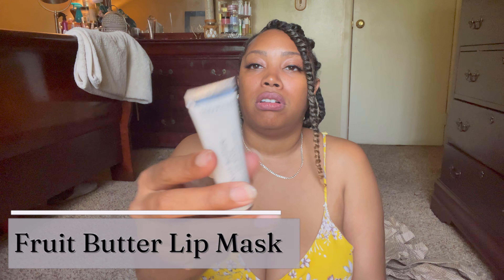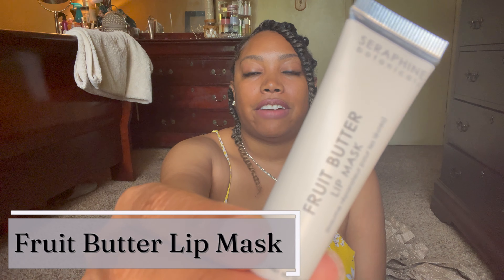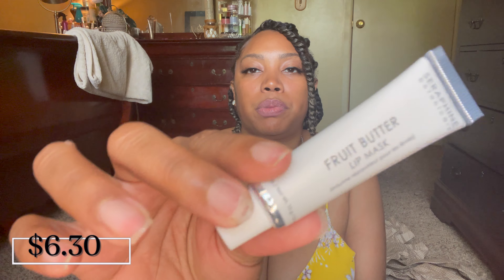Last up is something I added on, and I absolutely love it — it's the Fruit Butter Lip Mask. It says to put it on at night, but honestly I use it all day long. It definitely makes your lips feel super moisturized and super soft.